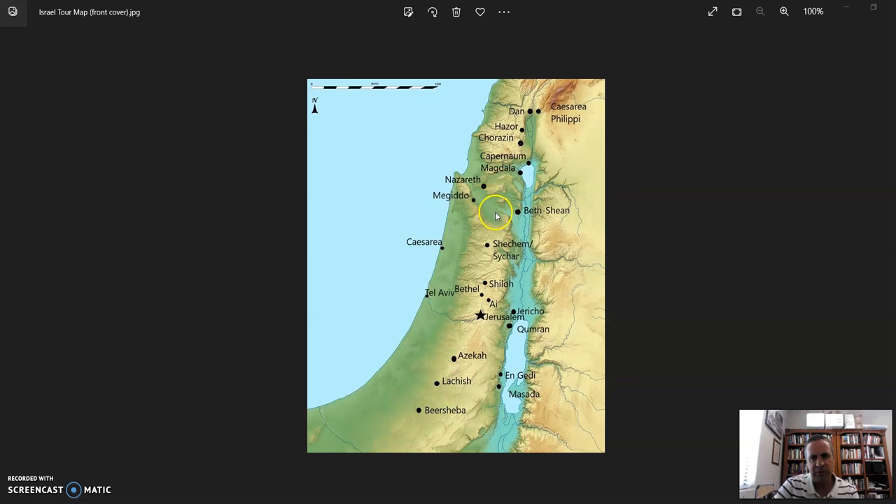From Megiddo we spent a little more time in the Jezreel Valley and drove to the Nazareth Ridge. Nazareth is the city where Jesus grew up, overlooking the Jezreel Valley. We stayed that night at the hotel in Nazareth, went up to the precipice overlook that looks at the valley from this side, visited the Church of the Annunciation near our hotel, and walked through the old city of Nazareth that evening.